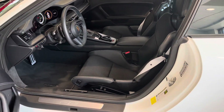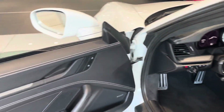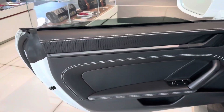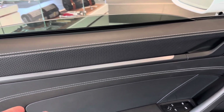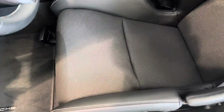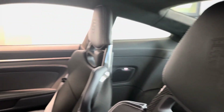Inside the car, carbon bucket seats with stitching in GT silver that ties in again with the striping outside. This is the exclusive manufacturer interior, so there's a nice pattern to the leather. Upgraded Bose stereo. Love the cloth seat inserts — that all looks really good. And there's a little Porsche crest hiding in the headrest.